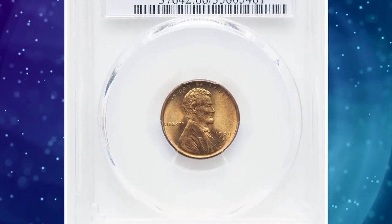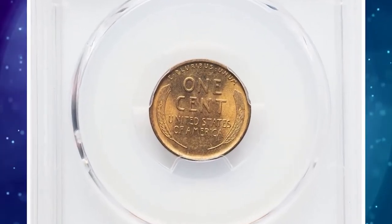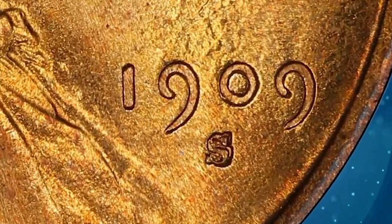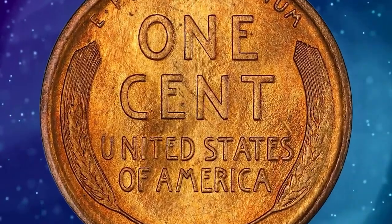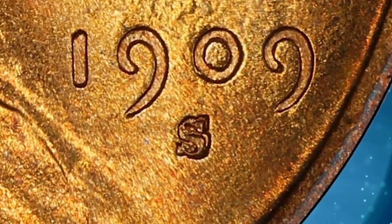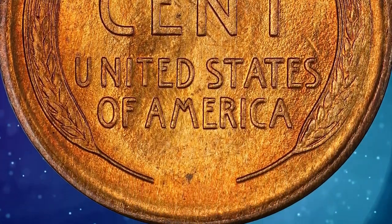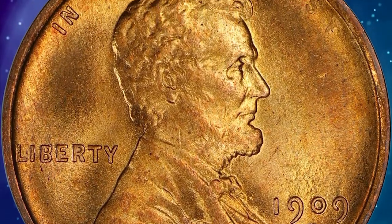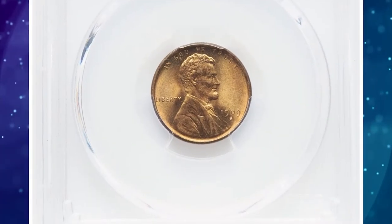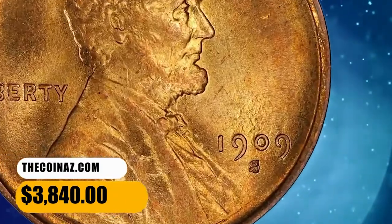Number 7: 1909 S Lincoln cent with Repunched Mint Mark S over S, graded Mint State 66 Red by PCGS. This Cherry Picker's RPM is scarcer than the 1909 S over Horizontal S variety, displaying a secondary S punched north of the primary mint mark. The 1909 S without VDB is highly prized in premium gem red condition, equally as scarce as 1909 S VDB in high grade, making this vibrantly lustrous orange-gold coin a prize for any Lincoln cent collector or error specialist. Sold on November 6, 2023 for $3,840.